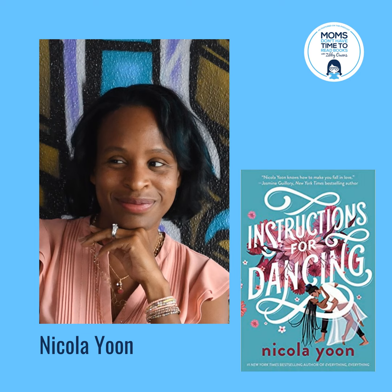Nicola Yoon is the number one New York Times bestselling author of Everything, Everything and The Sun is Also a Star. She is a National Book Award finalist, a Michael L. Printz Honor Book recipient, and a Coretta Scott King New Talent Award winner. Both novels have been made into major motion pictures. Nicola grew up in Jamaica and Brooklyn and lives in Los Angeles with her husband, novelist David Yoon, and their family. She's also a hopeless romantic who firmly believes you can fall in love in an instant and that it can last forever. Her latest book is called Instructions for Dancing. Welcome, Nicola. Thank you so much for coming on Moms Don't Have Time to Read Books.